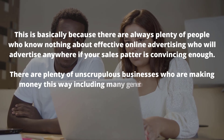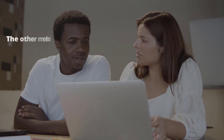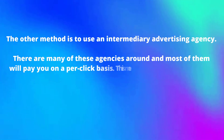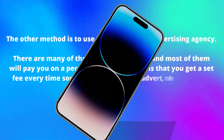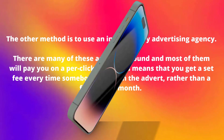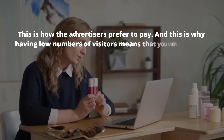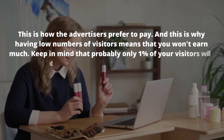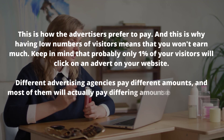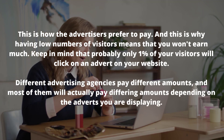The other method is to use an intermediary advertising agency. Many of these agencies pay you on a pay-per-click basis, meaning you get a set fee every time somebody clicks on the advert rather than a flat fee per month. This is why having low numbers of visitors means you won't earn much — keep in mind that probably only about one percent of your visitors will click on an advert. Different advertising agencies pay different amounts, and most pay differing amounts depending on the adverts you are displaying.